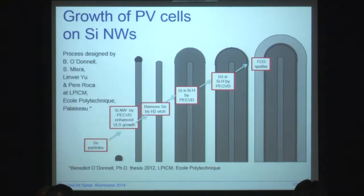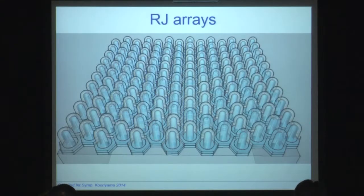The growth steps are listed here again and these are well known. In this case, they were developed by the group at Ecole Polytechnique, namely Benedict O'Donnell during his PhD thesis. Then you don't do it for a single wire — you do it for an array, so you have an array of radial junctions, and ideally your cell would have a structure like this.